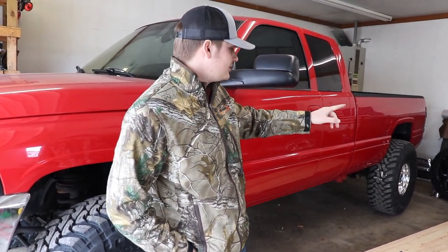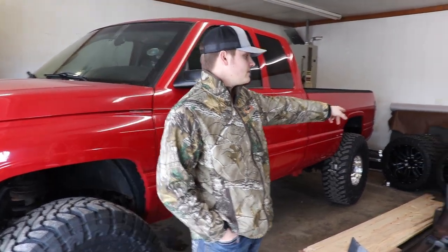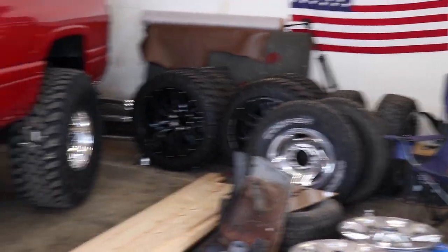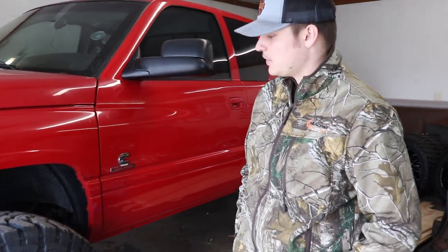I might actually put the stock tires on it - the ones from the second gen longhorn when we picked it up, the Coopers over there in the back. She's going to be taking it for about an hour and a half trip up and back, and the 14-wides are just going to throw rocks like crazy, kill fuel mileage, and they're really not fun to turn and drive around anyhow. So I might swap those out for her.